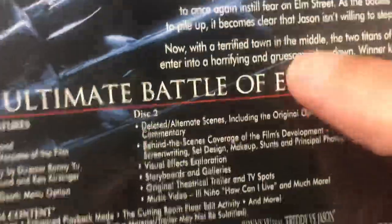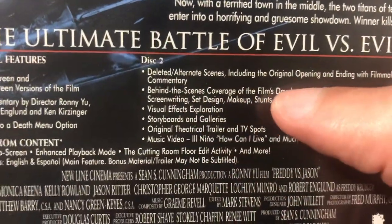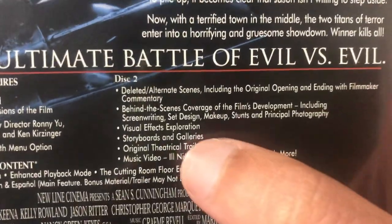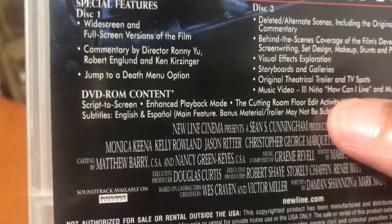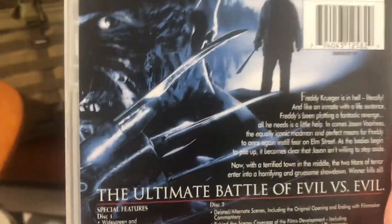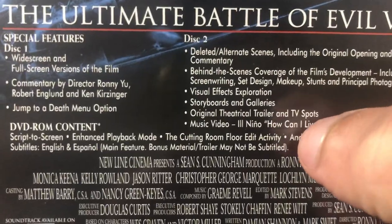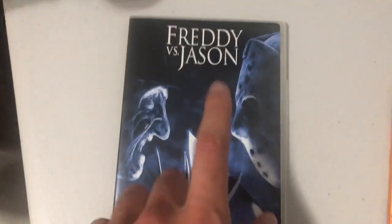The extras menu includes deleted scenes, original opening and ending with filmmaker commentary, behind-the-scenes for the set, makeup, stunts, storyboards and galleries, the original theatrical trailer and TV spots, a music video by El Niño, and visual effects exploration. It also has a DVD-ROM edition with 'Script to Screen,' which shows how the actors follow the script onto the big screen, an enhanced playback mode, and a 'Cutting Room Floor Edit Activity.' You get a lot more with this one.